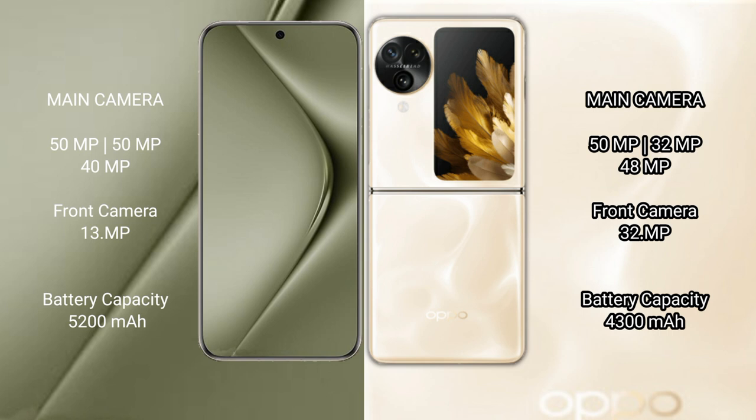Wahabepura 70 Ultra has a 5200mAh battery with 100W fast charging support. Oppo Find N3 Flip has a 4300mAh battery with 44W fast charging support.